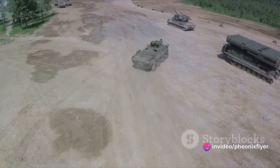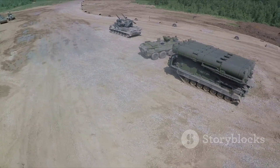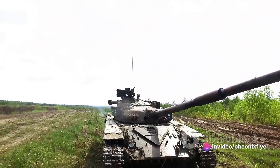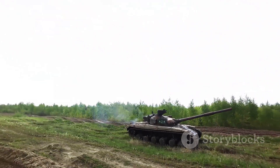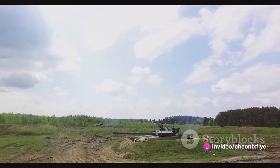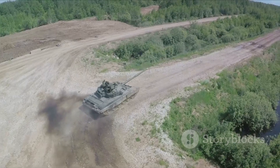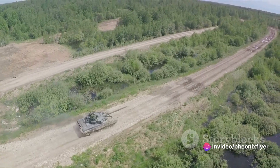In comparison with other modern MBTs, the Abrams holds its own. Its combination of firepower, protection, and mobility is well-respected within military circles. While newer designs like the Russian T-14 Armata and the Chinese Type 99 boast advanced technologies, the Abrams MBT tank is not to be underestimated. Its proven track record and continual upgrades ensure that it remains a relevant and potent force on the battlefield — clearly, it's more than just a piece of machinery; it's a symbol of power and strategic prowess.